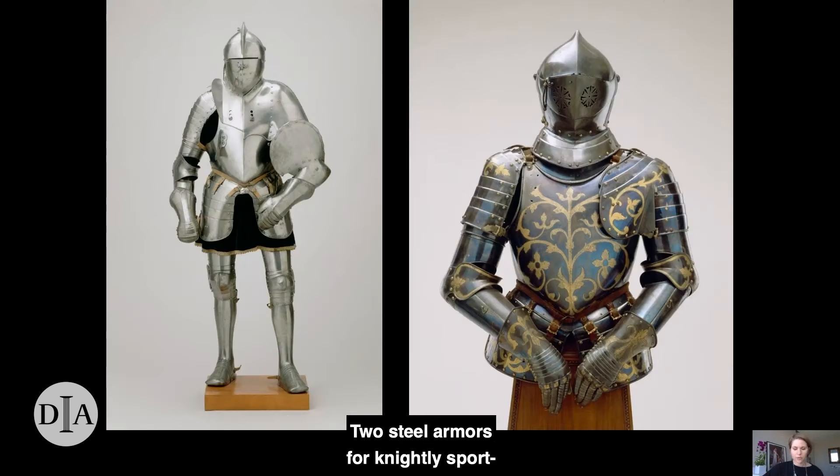Two steel armors for knightly sport, better known as the tournament, have inhabited the DIA since 1948. Before they arrived in Detroit, these two armors were displayed alongside each other for over 330 years in the collections of the Vettin family, the ruling dynasty of the German state of Saxony, once a powerful principality in its own right, based in the city of Dresden. There, these armors became heirlooms that recalled the memories and knightly deeds of past princes and members of their courts.